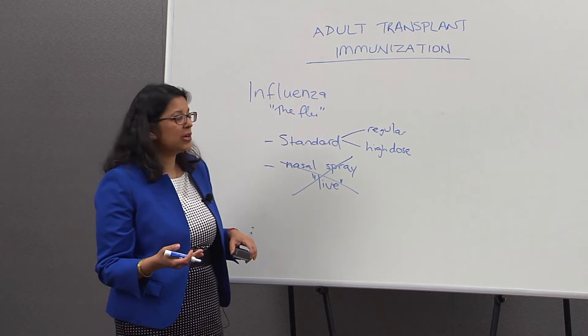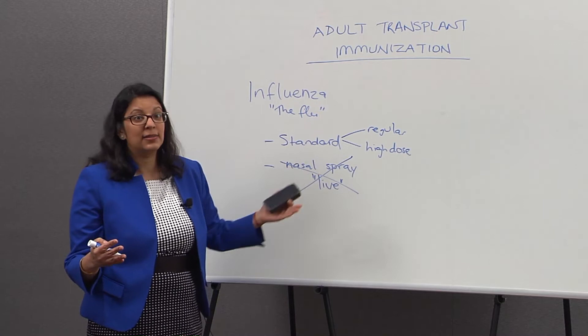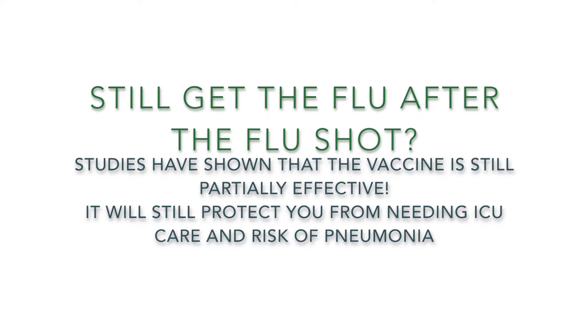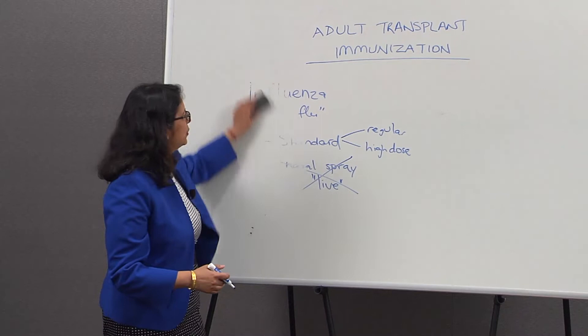Even if the high dose flu shot is not available to you, at least get the regular dose flu shot. You may have heard of people getting the flu regardless of having had the flu shot — that does happen because transplant recipients don't respond very well to flu shots. However, a recent research study shows that the flu shot is partially effective: even if you got the flu despite having the flu shot, it will protect you from going to the intensive care unit and from getting pneumonia from the flu. So that's influenza.